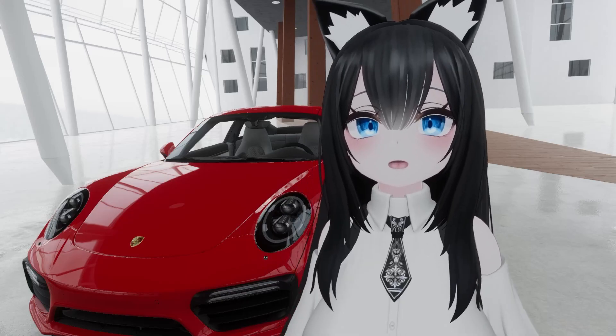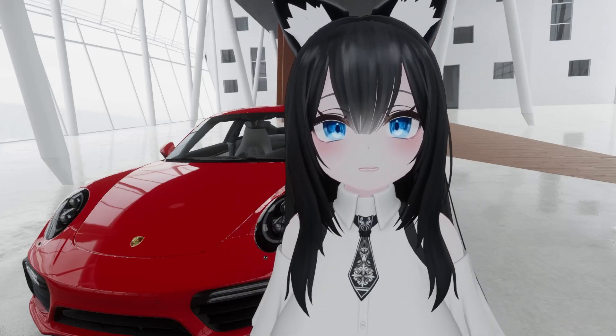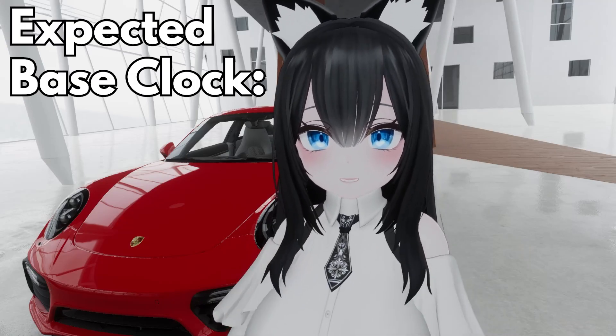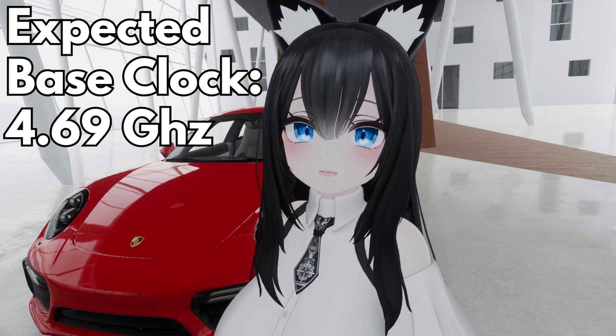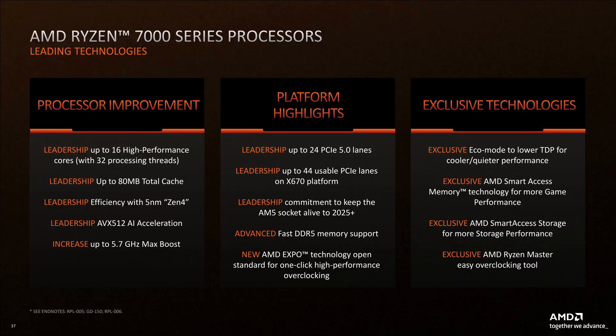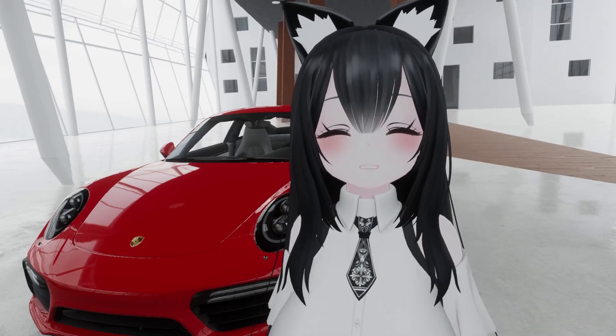The base clock is going from 3.5 all the way up to 4.something. AMD released all the specs but didn't tell us the exact base clock number for the 7800X3D. All we know is that it begins with a 4, and based on my calculations, it's either 4.20 or 4.69. Combined with all the under-the-hood improvements from the new architecture, as well as AMD's guarantee of supporting it until 2025 and beyond, the 7800X3D is a winner.